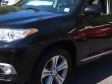And here it is. You will love this black 2012 Toyota Highlander SUV all-wheel drive, equipped with a 6-cylinder engine and an automatic transmission.